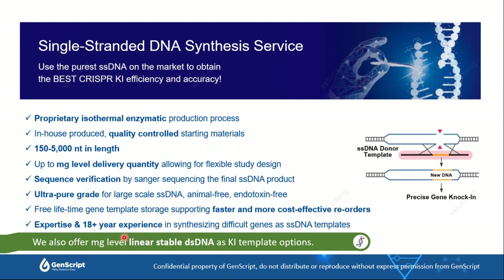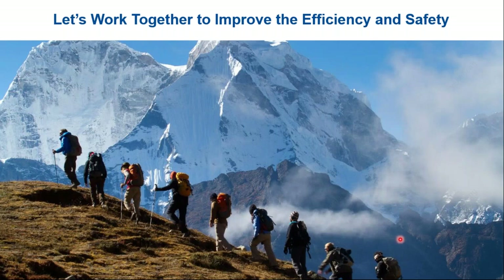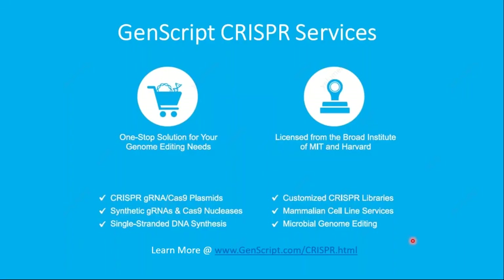GenScript has 18 years of experience in gene synthesis and can handle difficult genes and difficult single-strand DNA designs. For larger and longer DNA payloads, we also offer milligram-level linear double-strand DNA as knock-in templates. Let's work together to improve efficiency and safety. Thank you for listening. If you have any questions, please visit our website.